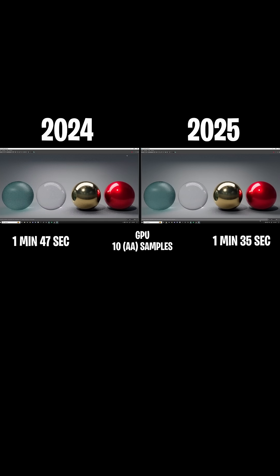Next up, we have GPU rendering with 10 samples. On the left, it took one minute and 47 seconds, and in 2025, it took one minute 35 seconds. Is it the biggest change in the world? No, but more speed is always better. So thank you Autodesk for making this happen. Let's just keep making this better and better — that is always a good thing.